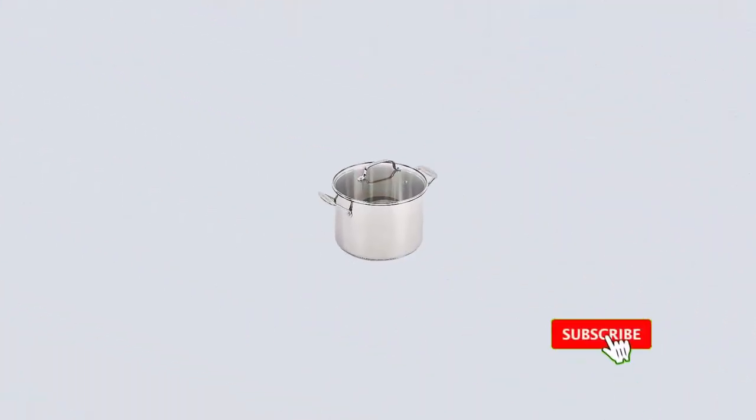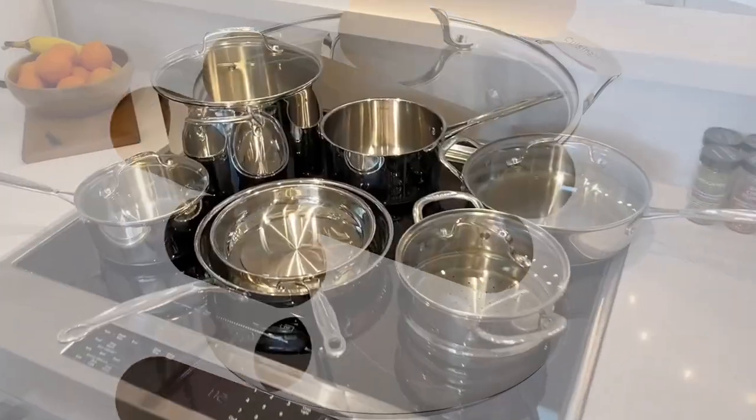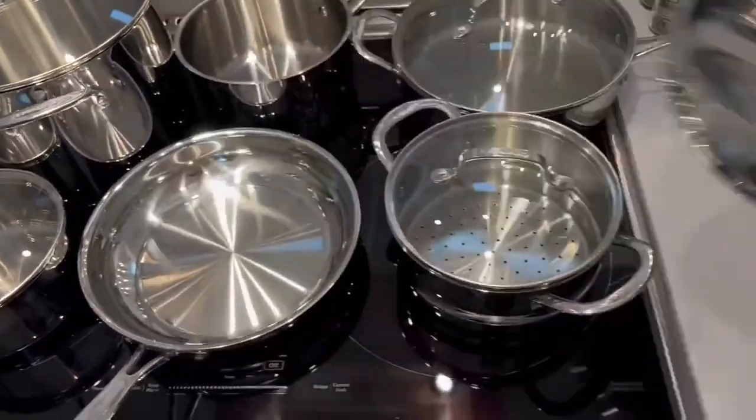These are mid-range pans at a mid-range price. If you don't use acidic foods like tomatoes, they should last a few years, but they will eventually deteriorate. If you are happy with this, by all means buy them — it's decent cookware and not too expensive. Cuisinart could have done so much better though.